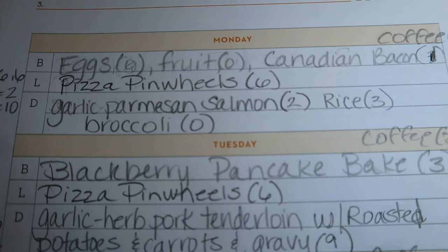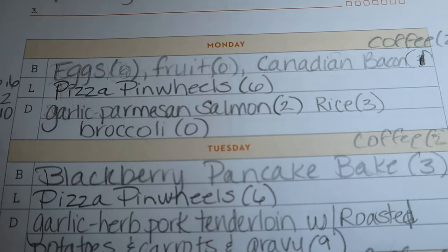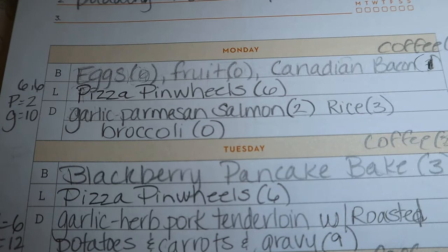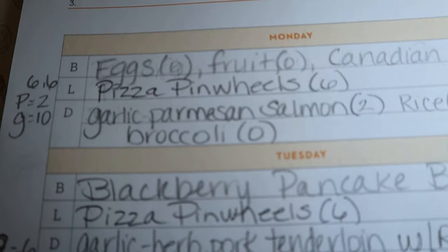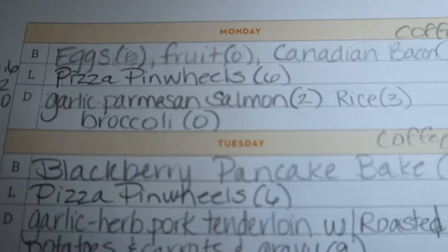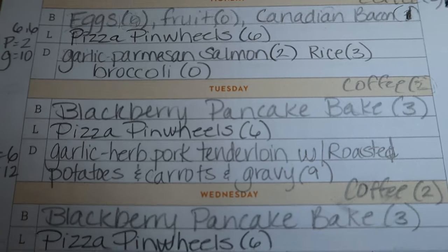For dinners: Monday I'm doing garlic parmesan salmon. Monday nights we usually always have salmon. That's two points on blue and purple, and 10 points on green, though the 10 points is for farmed — it depends if you use wild caught. I'm going to pair that with rice for three points and broccoli for zero.